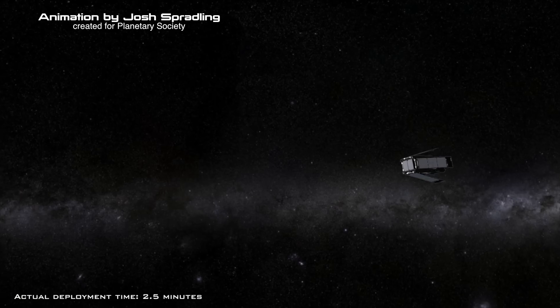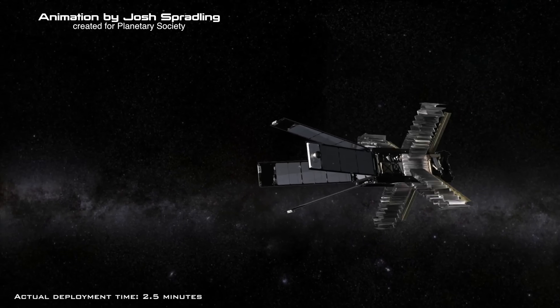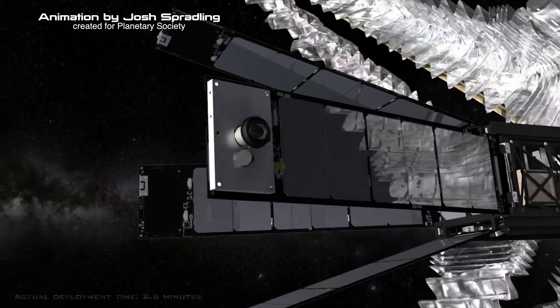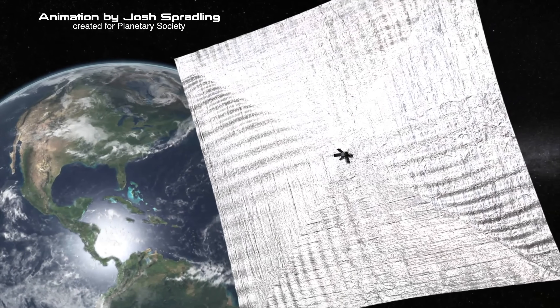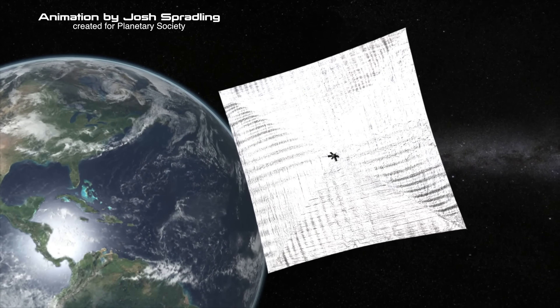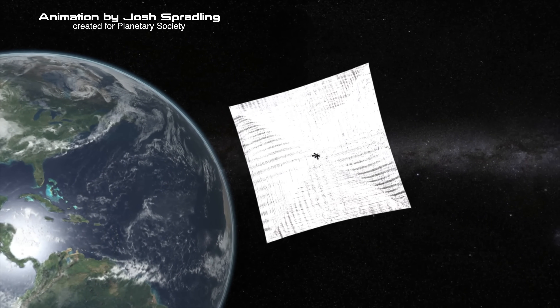Our sun produces tremendous amounts of solar wind on a daily basis, and that solar wind is also an ionic wind. Amazingly, we can use this for space travel as well, using a solar sail. The Planetary Society's LightSail uses photon collisions and ionic wind to create thrust, though photon collisions are the primary focus.